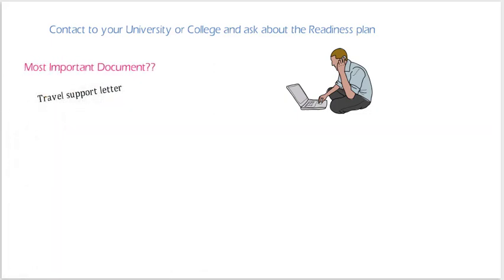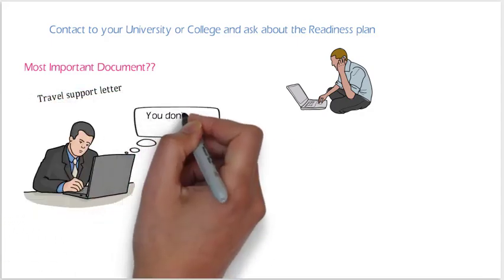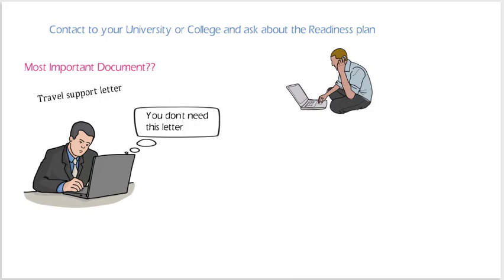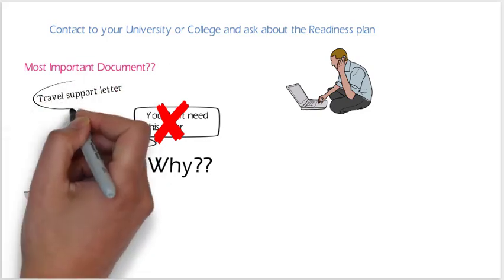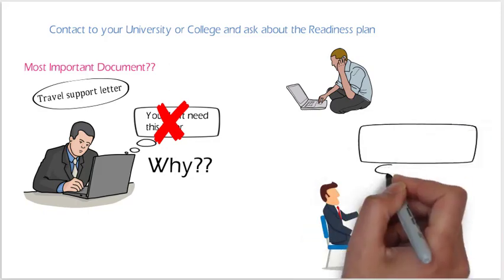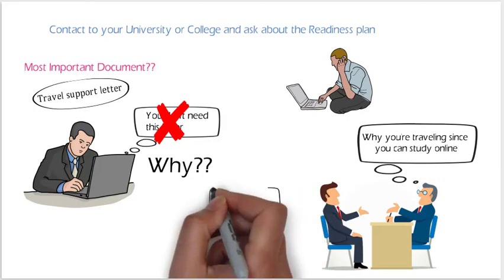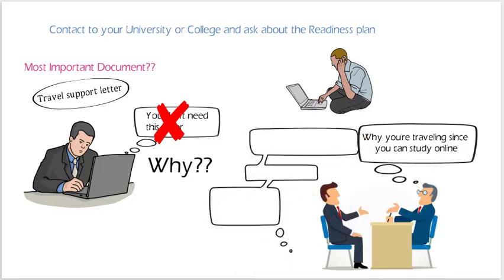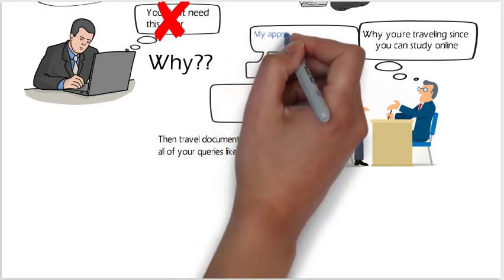One of the most important documents is the travel support letter. Some students on YouTube say you don't need a travel support letter, but I strongly disagree. The travel support letter is very important. At immigration, if an officer asks why you are traveling to Canada when you could study online, you need to provide a reason — explain that it is most necessary for you to travel.